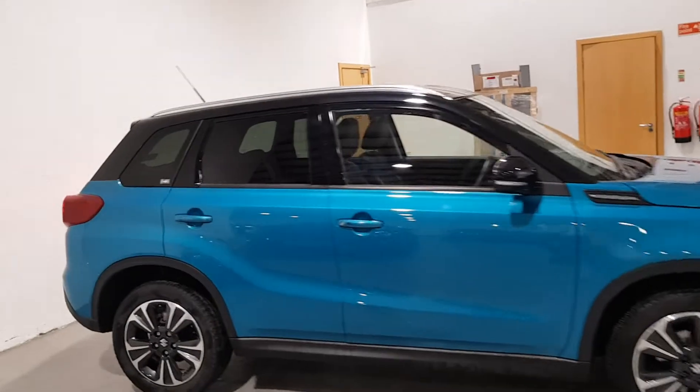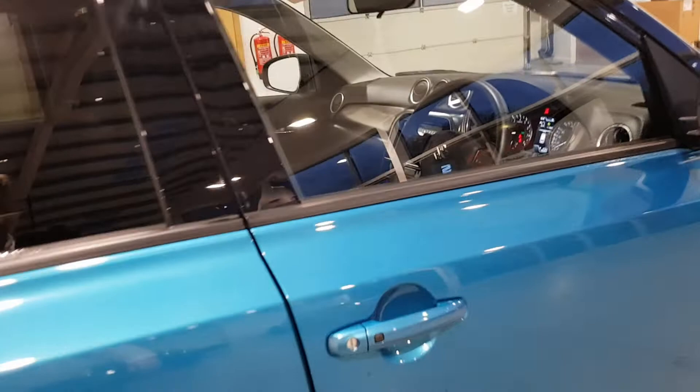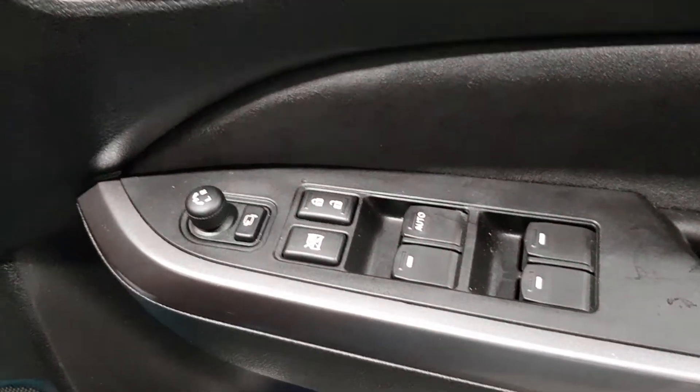All our Colton certified vehicles come complete with a comprehensive warranty, full sanitisation, a 110-point safety check, a full service, NCT or DOE, and a vehicle history check including full mileage verification.